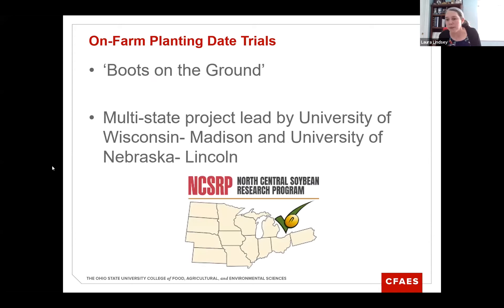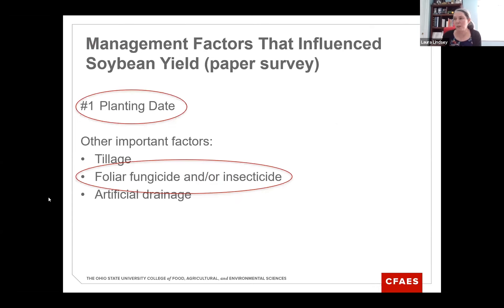Now I want to talk about some of our on-farm research. We've done this trial for two years, and we call it 'Boots on the Ground.' It's a multi-state project led by researchers in Wisconsin and Nebraska, with Ohio as a collaborating state. We know the number one factor influencing soybean yield is planting date, but other important factors from our paper survey were tillage, foliar fungicide and/or insecticide — which we can't really separate because farmers tend to tank mix those — and artificial drainage. We focused on-farm on planting date and foliar fungicide and insecticide because those are the two factors most easy for farmers to manage.